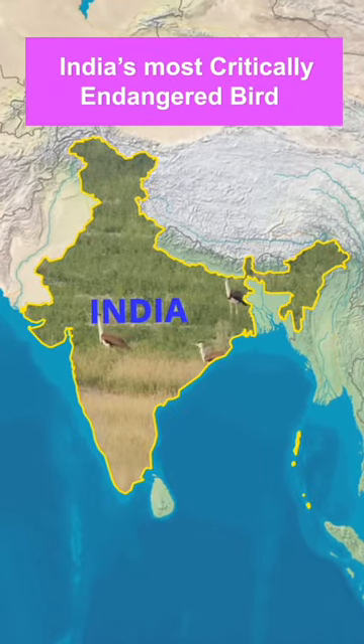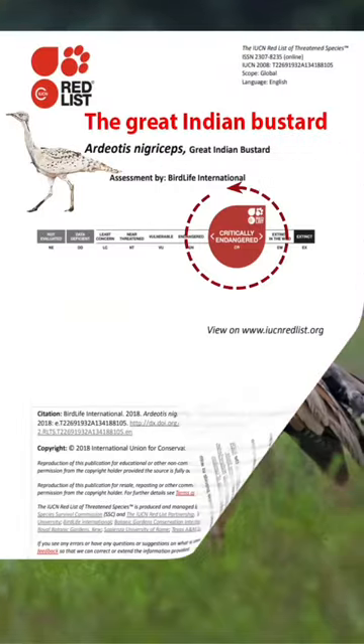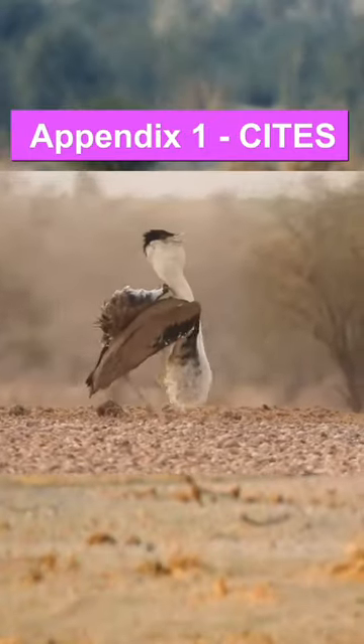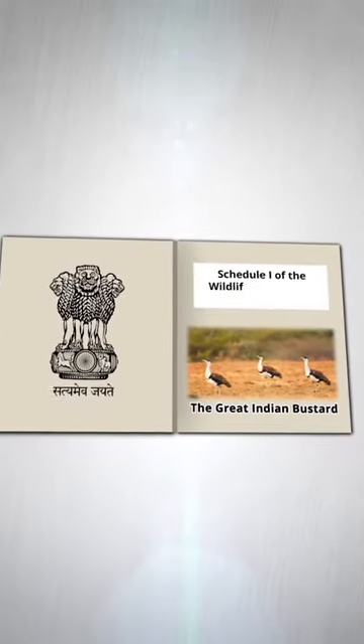Talking about its conservation status, it is considered India's most critically endangered bird and is listed as critically endangered in the IUCN Red List, in Appendix 1 in CITES, and in Schedule 1 of the Wildlife Protection Act of 1972.